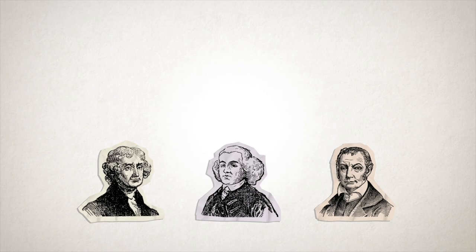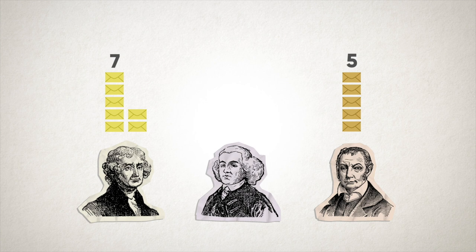This goes on until one candidate secures a majority. Let's look at an example. Imagine it's 1800 and Thomas Jefferson is running against Aaron Burr and John Adams. Let's imagine there were only 20 voters in the election that year. Jefferson has seven votes — 35%, Burr has five votes — 25%, and Adams has eight votes — 40%. With plurality voting, the election would be over, with Adams winning the presidency. But with ranked choice voting, this is only our first round, and since none of the candidates has a majority, we go to an instant runoff.